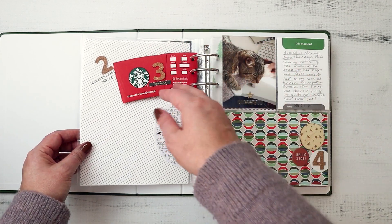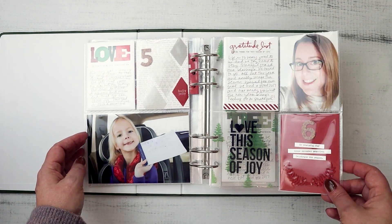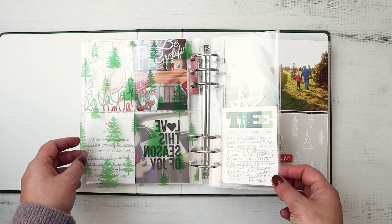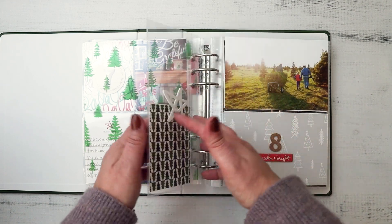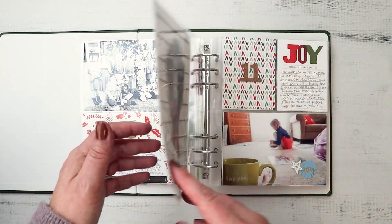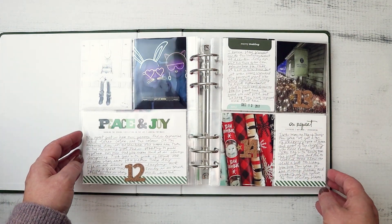I really leaned into the kit that I had selected, as well as a few items from my stash, but had so much fun just embracing pocket pages, embracing simple elegance, see-through pockets, really minimal designs like this number eight and the chipboard piece. And it's just very striking. I absolutely love how it came out.